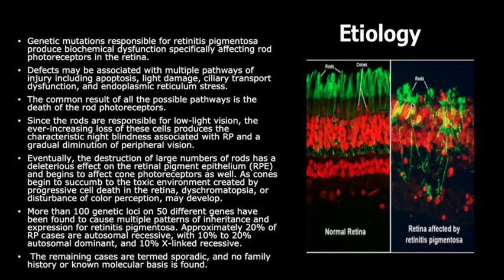Approximately 20% of RP cases are autosomal recessive, with 10–20% autosomal dominant and 10% X-linked recessive. The remaining cases are termed sporadic and have no family history or no known molecular basis. You can see the normal retina on the left with the rods and cones, and on the right is the RP retina with the rods and cones being destroyed.